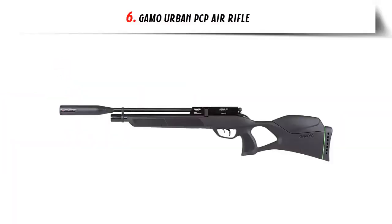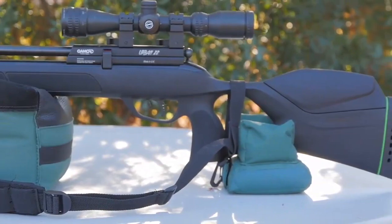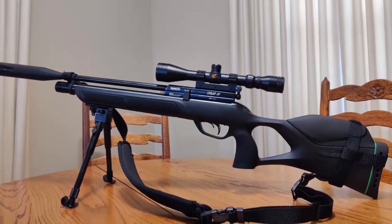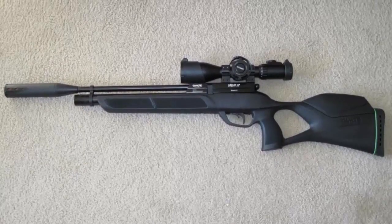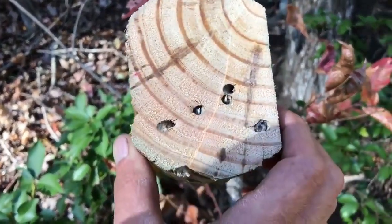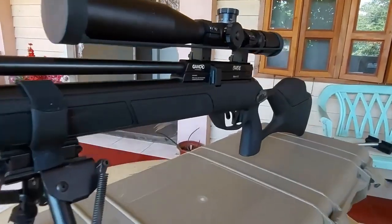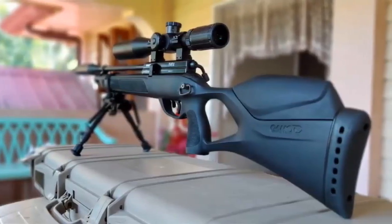Our list at number 6: Gamo Urban PCP Air Rifle. The Gamo Urban PCP Air Rifle is the perfect choice for those looking for a fun and affordable way to enjoy the sport of shooting. With a built-in four-stage adjustable power system and a precision rifle barrel, this rifle offers shooters maximum accuracy and performance. The adjustable power system allows shooters to choose from low, medium, high, and maximum power settings. It also comes with a built-in silencer for quieter shooting, an adjustable trigger, an adjustable cheek rest, and a removable magazine for quick and easy reloading.